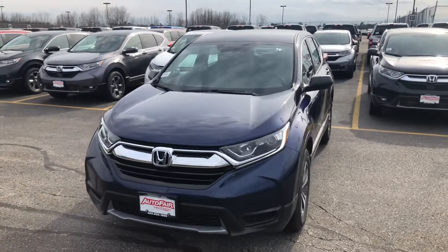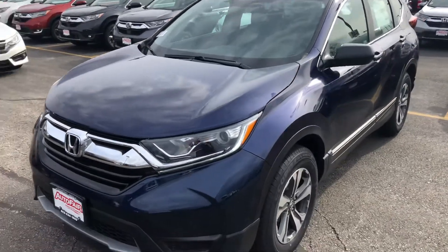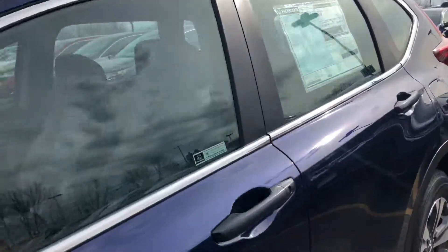Hi, my name is Saul from Autofair Honda. I have the CRV in stock. I'm going to go over some features with you. This car has LED daytime running lights, nice wheels, and Bluetooth.